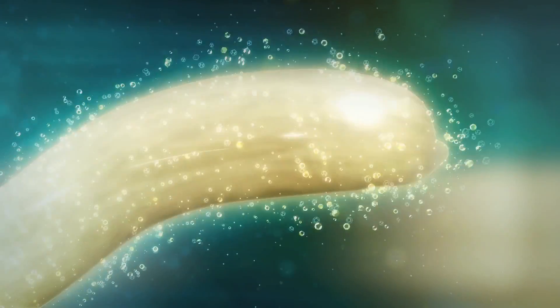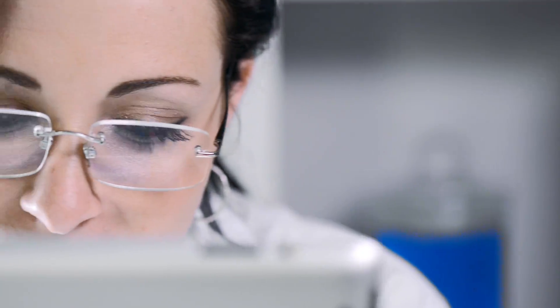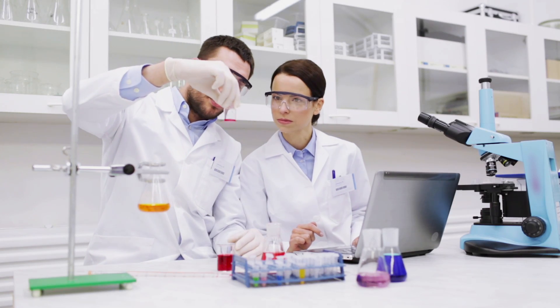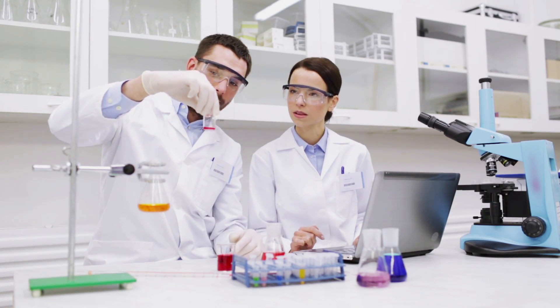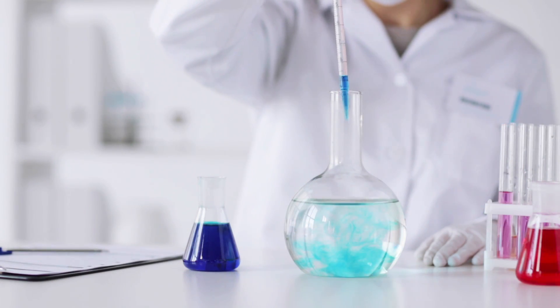At last, a revolutionary family of products so innovative, it will forever change the way you look at direct restorative dentistry. GC America, the global leader in dental excellence, introduces a level of quality never before available in a single restorative product line.